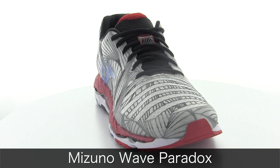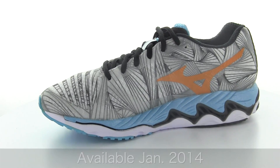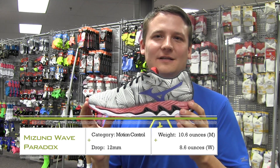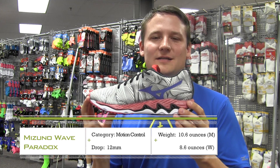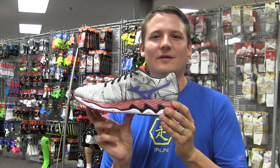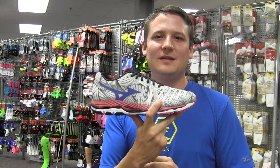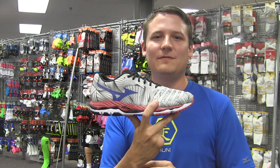We'll also be introducing another new shoe, the Wave Paradox — Mizuno's evolution on the idea of motion control — giving you an astonishingly lightweight control shoe at 10.6 ounces, providing all the guidance and stability you need in a shoe that's incredibly lightweight, super runnable, and gives you that go-fast Mizuno feel.